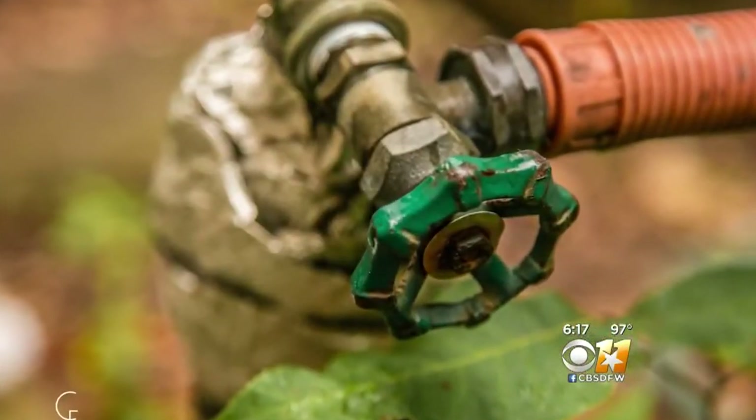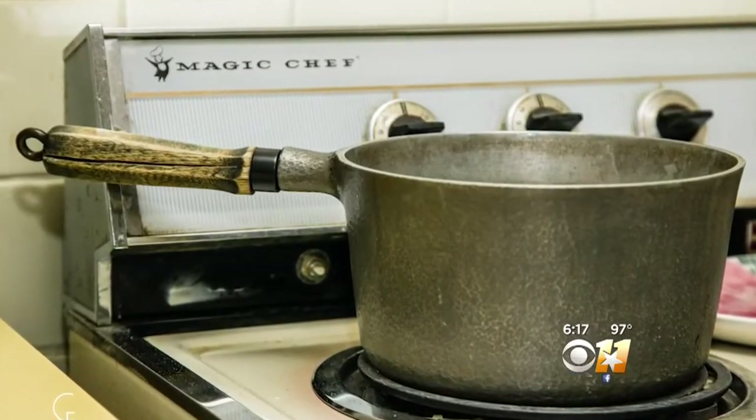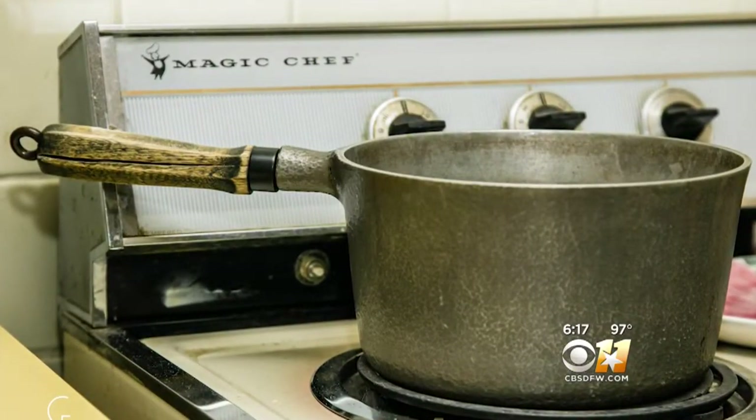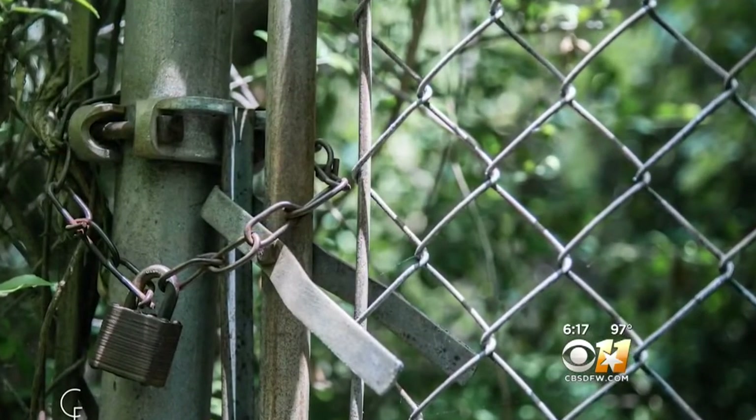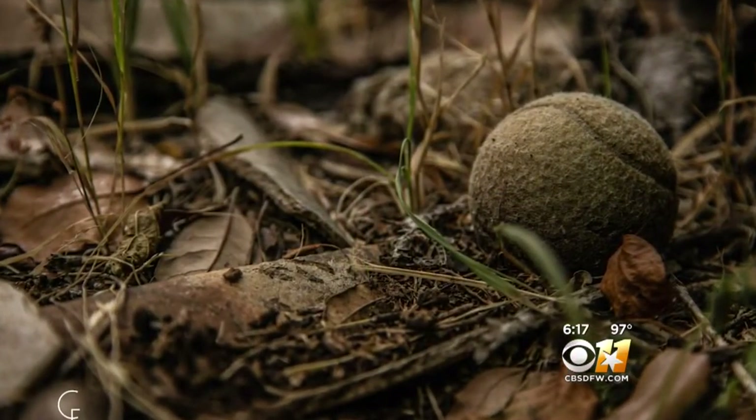What I wanted to try to do was capture different elements that would trigger a memory for her. Like this morning, he took a picture of a pot on the stove, and I can immediately see my mother's hand on that — so it does help. He also took a picture of an old tennis ball with broken pieces of garden edging, and I immediately remembered the garden.